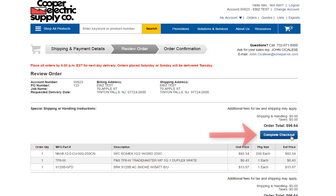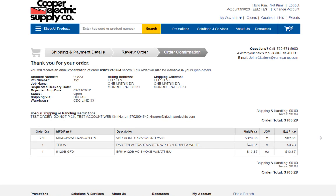Review your order and then complete checkout to finish. You will then be directed to an order confirmation page, which will verify your order has been received and is being processed. A copy of this page will also be emailed to you.